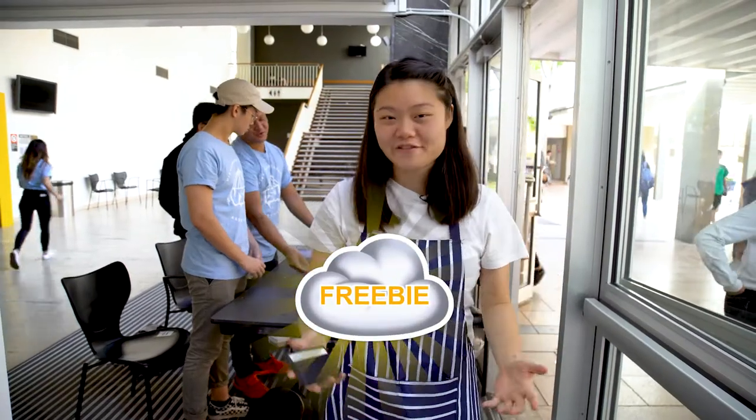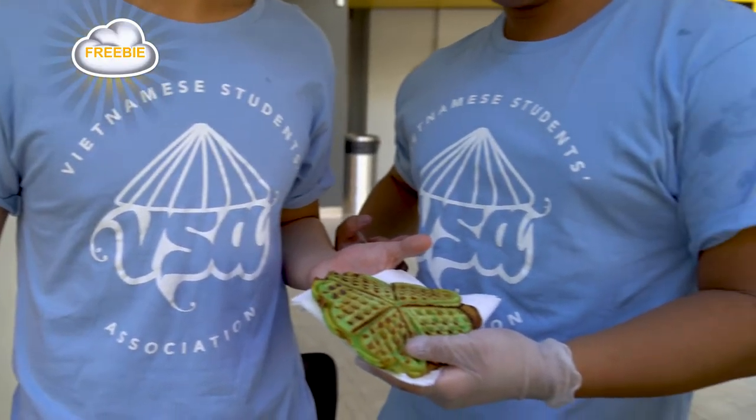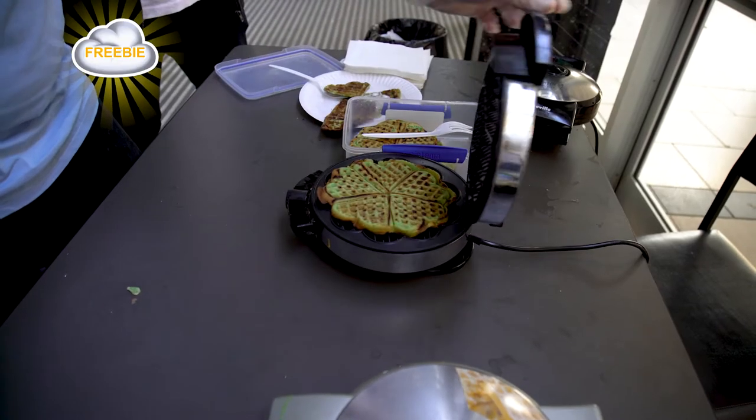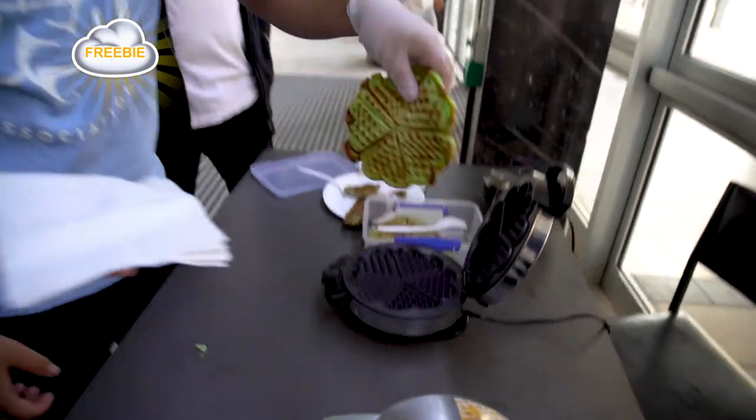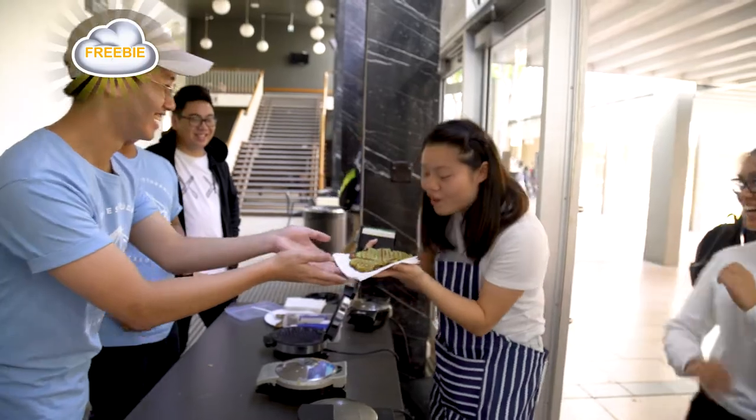One of my top tips for finding free food is to join societies and meet new people. Today the VSA is actually doing free panda and waffles. Oh, thank you so much.